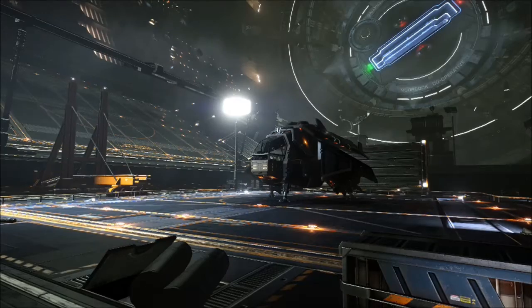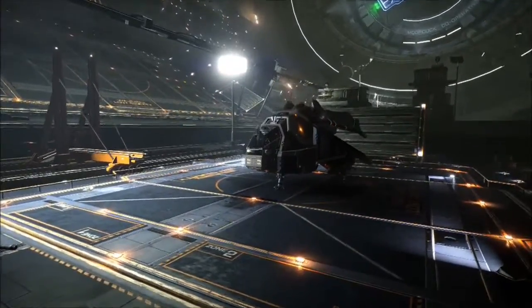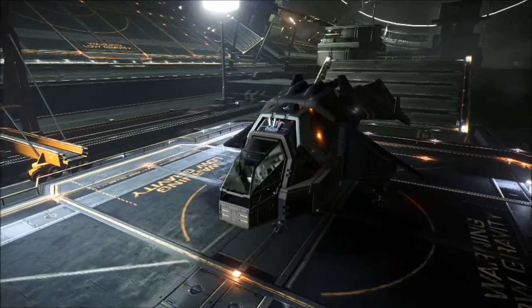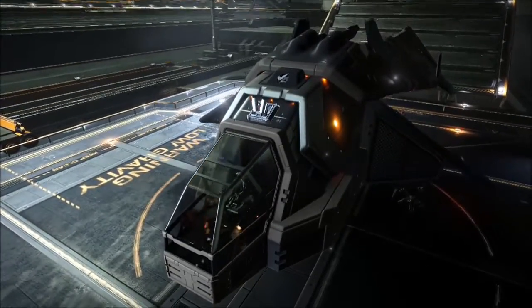Skumpy's girlfriend used to be called Evil, and my Diamondback Scout Stealth Ship is named after her — it always reminded me of her. One of the reasons it's not orange is because she was an adult grey colour, but it's also a stealth ship, so you can't really have it being bright orange.